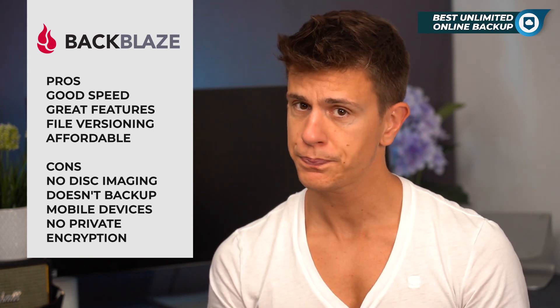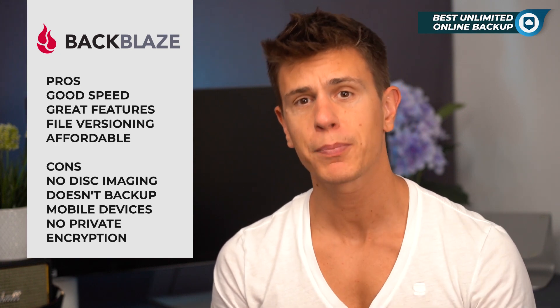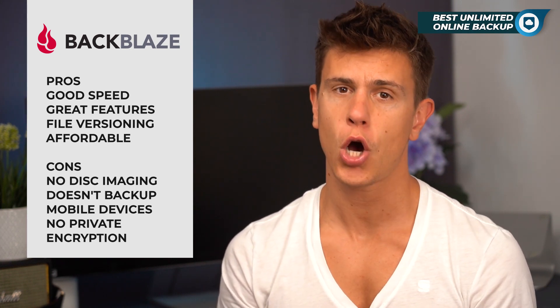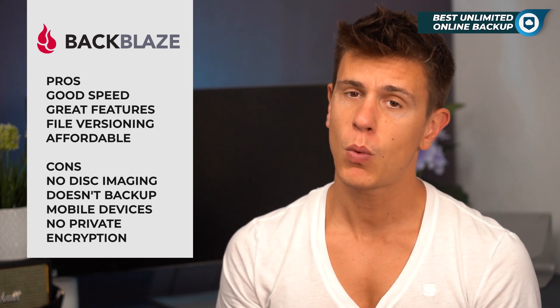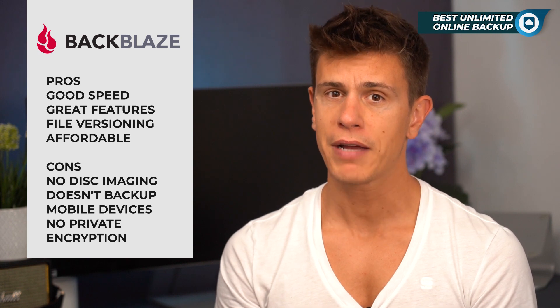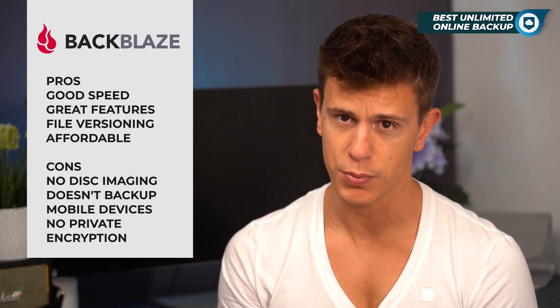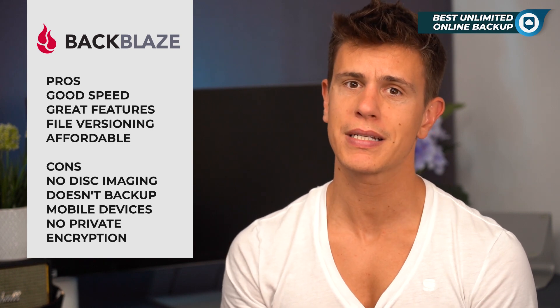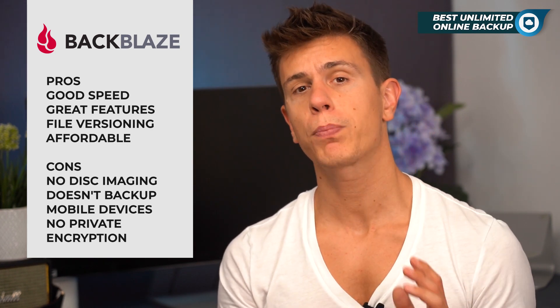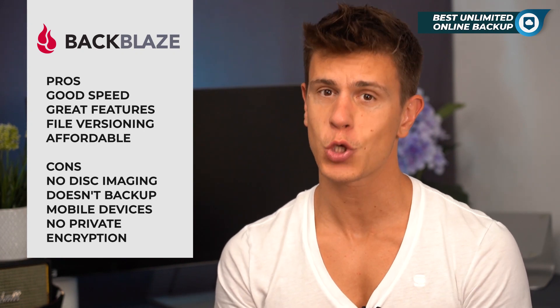With the Personal Edition, you cannot backup NAS drives — you would need to go for Backblaze B2, which is charged by the gigabyte. Finally, while Backblaze does use powerful encryption and does offer private encryption, there might be a caveat: it is not really zero-knowledge because you need to enter your private passphrase, which is stored on Backblaze's servers.